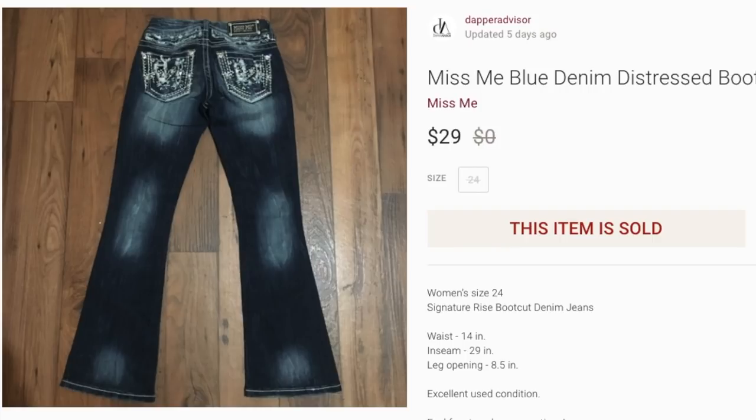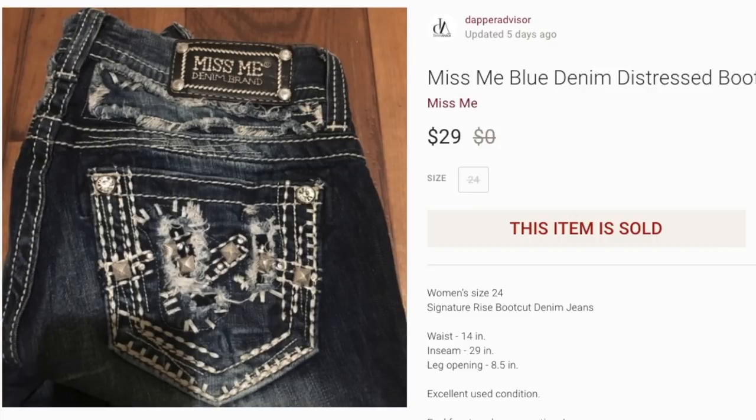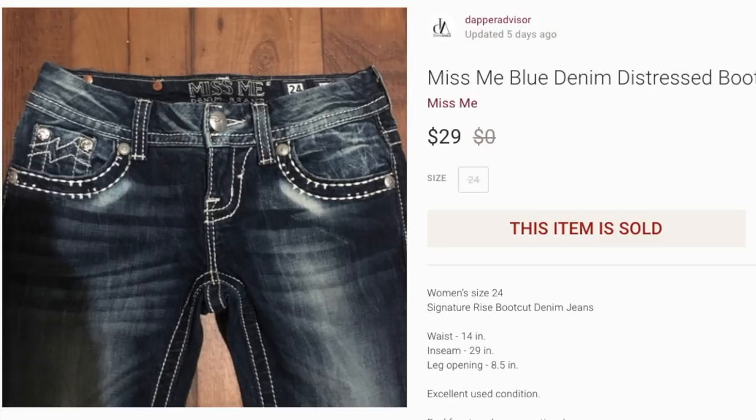Next up is a pair of Miss Me jeans. When I check comps I still see some selling for $50–$60, but over the last three or four months all the Miss Me jeans I find sell for around $30. Drop a comment if you're still making decent profit on these. I picked these up for five or six dollars and they sold for $29, so I'll keep flipping them as long as I can find them for a decent price — though places like Savers and Goodwill are now pricing Miss Me jeans at $30 as well.